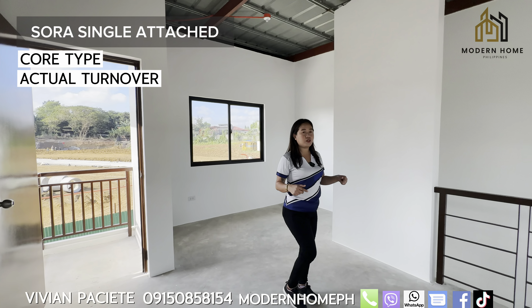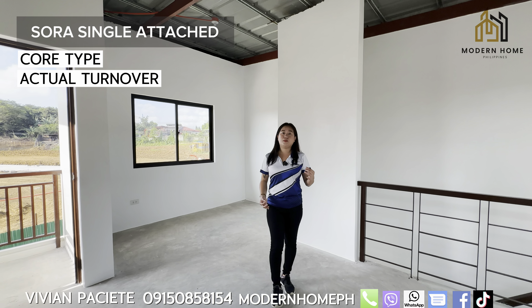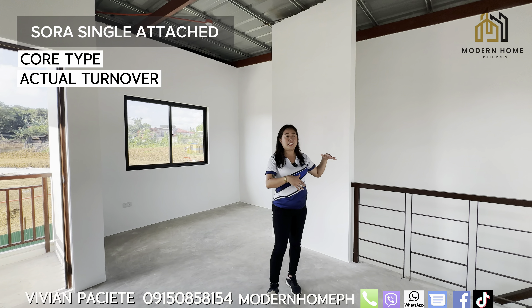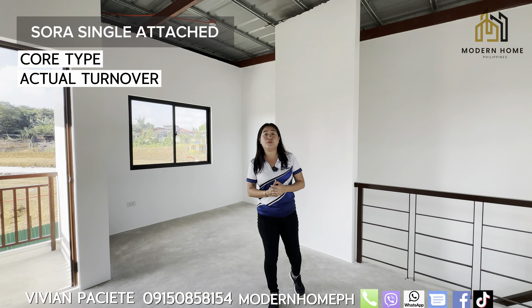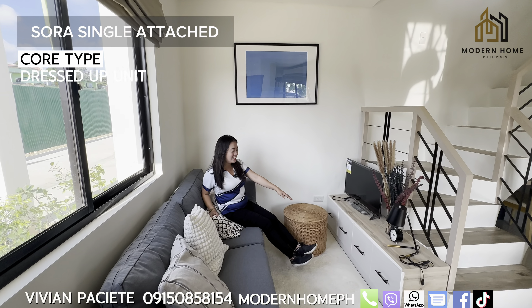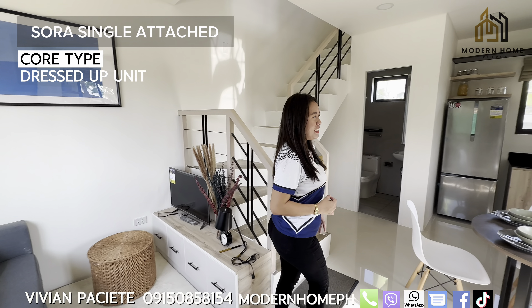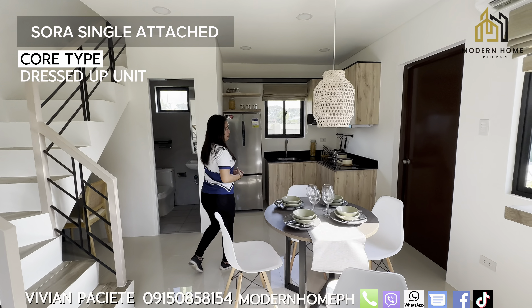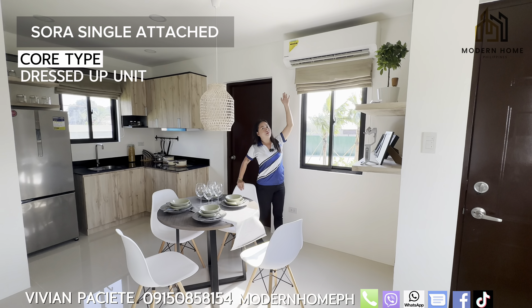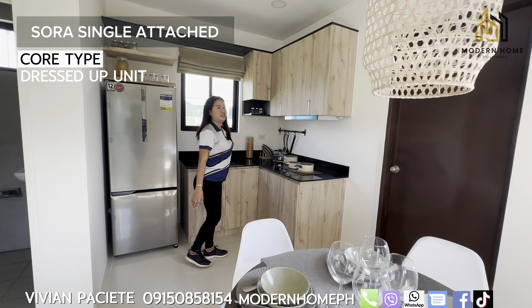Stay tuned because I'll now show you our dress-up unit so you can get an idea of how to maximize the space. I'll also show you the Yama unit, and later on I'll discuss the complete sample computation. Let's go inside the dress-up unit. This is your living area. This is the dining area, and here they installed a split-type aircon. And here is your kitchen area.